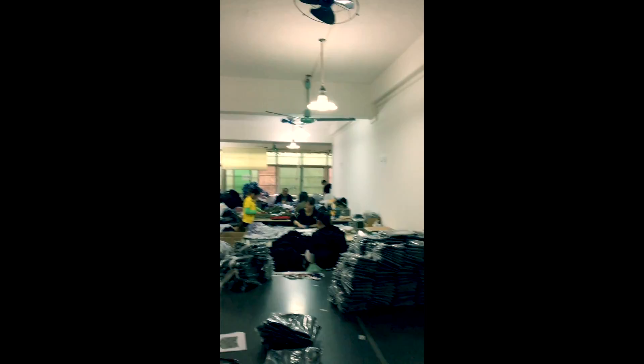So here we are in the cutting room. This is the cutting machine and the fabric.